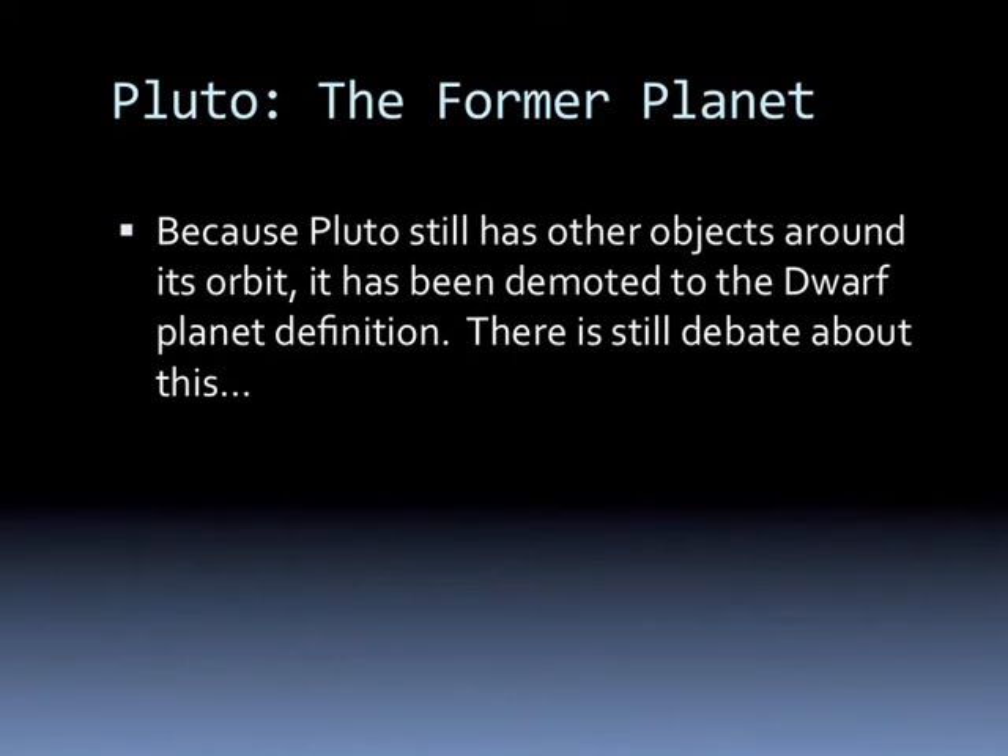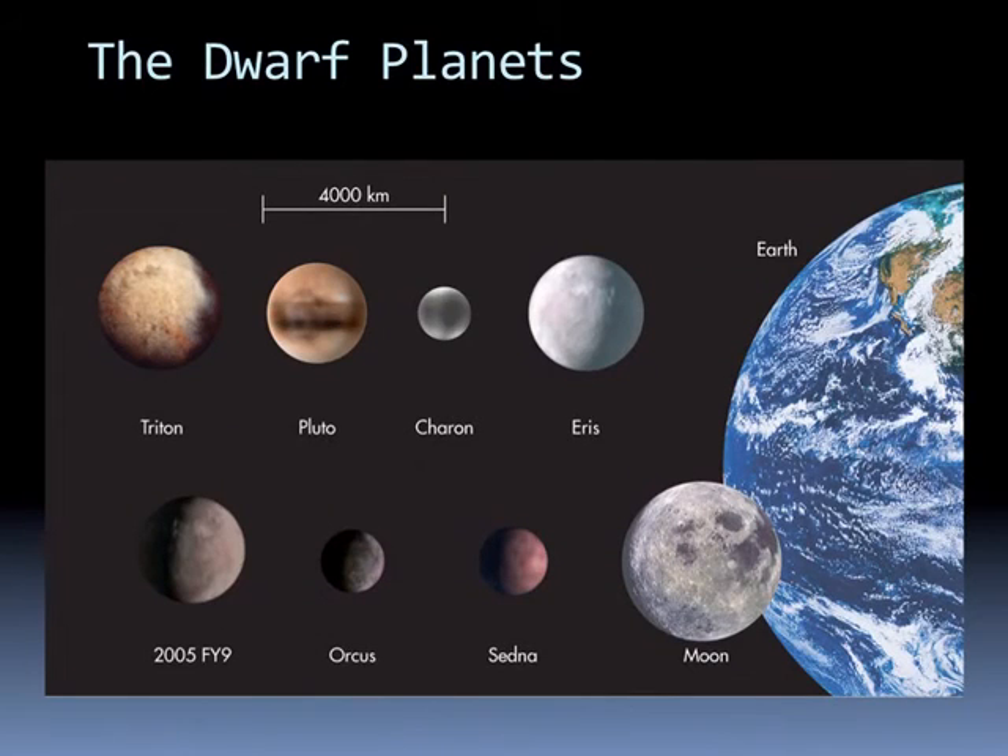Because Pluto still has other objects that pass through its orbit, it has been demoted to a dwarf planet. There's still debate about this. However, it's not alone — there are many dwarf planets. Triton could almost be considered a planet except it's a moon. We also see Eris as another object out in the Kuiper Belt — it's actually as big as Triton and bigger than Pluto and Charon.